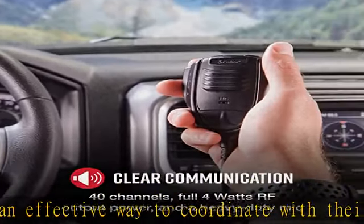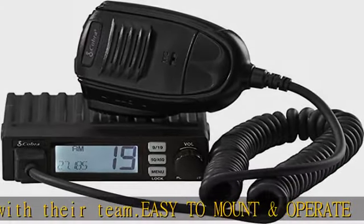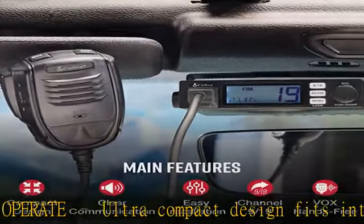Adjustable receiver sensitivity — easily adjust RF gain sensitivity or squelch background noise for the best signal and to filter out any unwanted noise from your speaker. Perfect for loud vehicles or construction site settings.